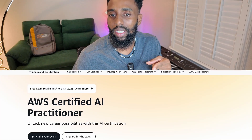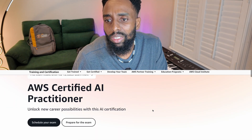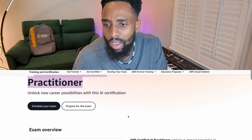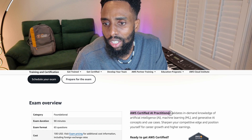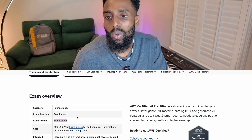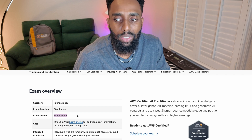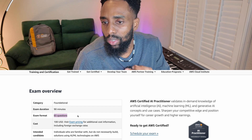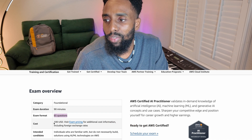First things first, let's talk about what this cert is and what's expected of you. You can search 'AWS Certified AI Practitioner' on Google and find the exam page. It is 90 minutes long and 65 questions. When I took it, it was still in beta — 85 questions and one hour 30 minutes. Now it's fully live at 70 minutes, 65 questions, and only 50 are scored.